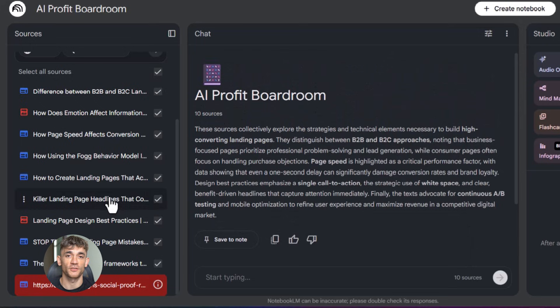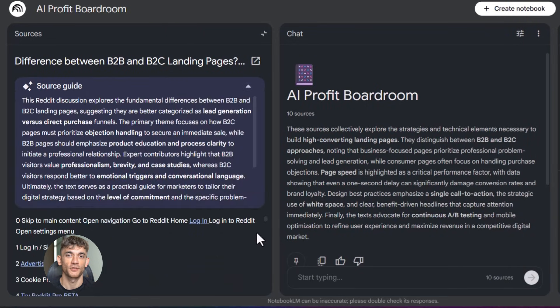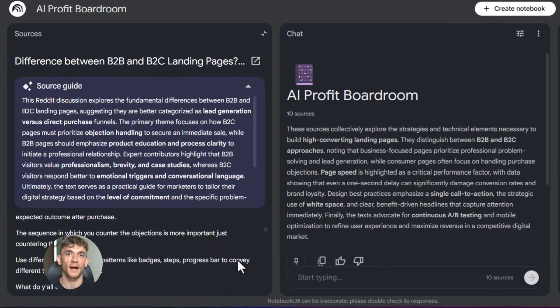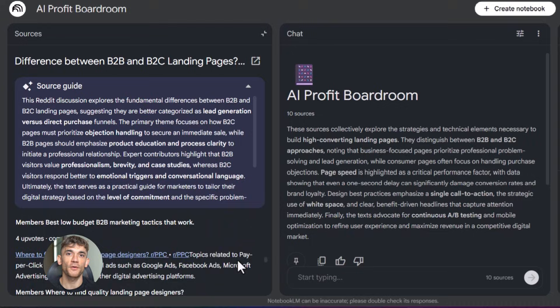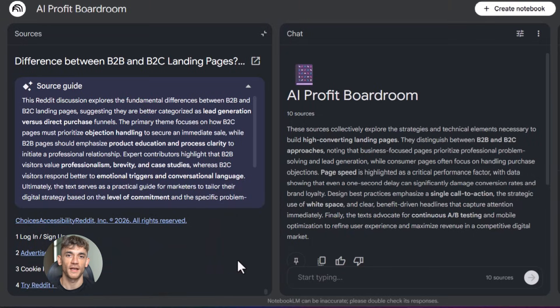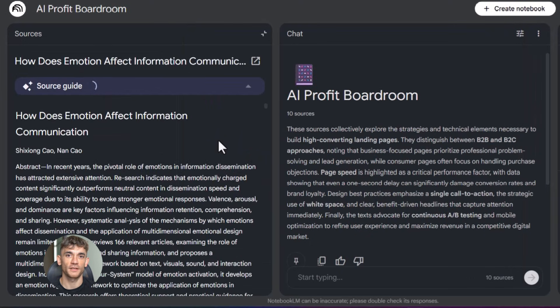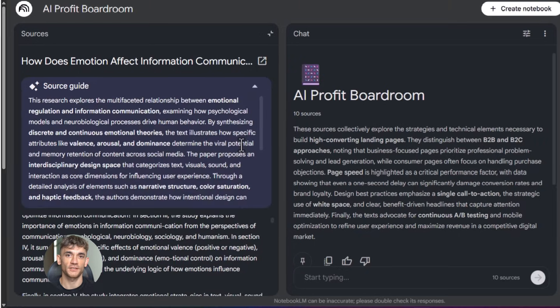And here's where it gets really good. You can use this to create new landing pages that actually convert. Upload your best performing sales pages into Notebook LM, upload customer feedback, upload competitor research, then ask it to help you write a new landing page that shows the amazing value of AI automation and explains all the benefits of your community. It'll pull from everything you uploaded and give you something that's actually based on what works, not just generic marketing talk.